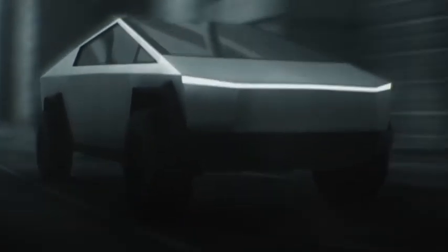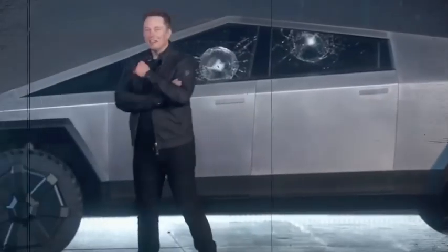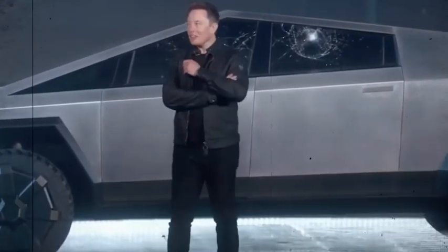Elon Musk cautioned during his presentation that the design would be too contentious because of its futuristic Blade Runner-esque aesthetic. It's evident today that he wasn't joking.